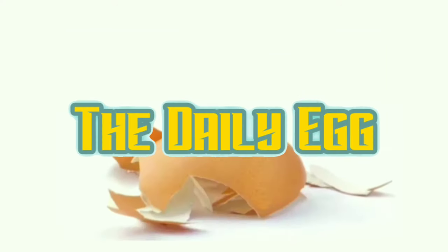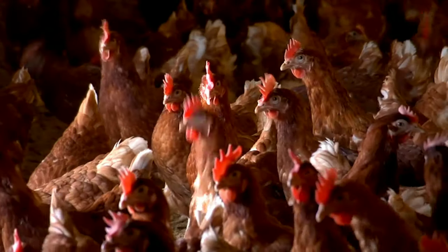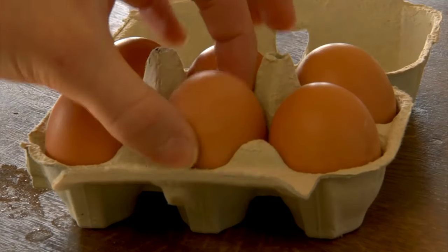The extraordinary egg: the humble egg has been a staple in our diet for hundreds of years. Every day we eat over 30 million eggs in the UK alone.